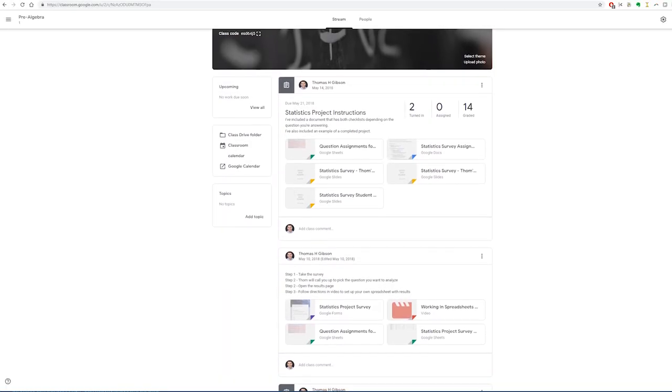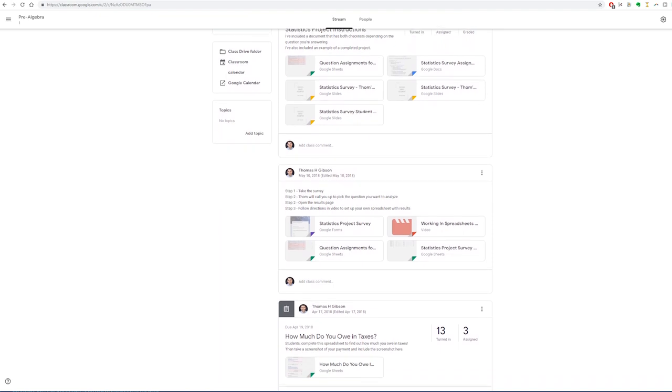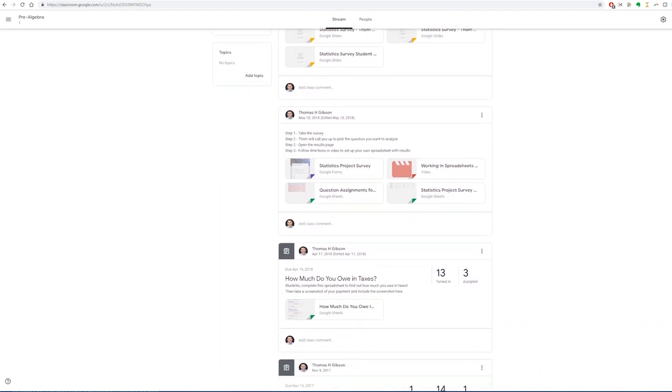Before we moved to this system, I used Google Classroom, which is really helpful if you're a Google Apps for Education school where students have their own Gmail and Google Drive. Google Classroom keeps you from having to have students share documents with you individually — instead you post an assignment and students attach their work there. It's all in one place, and Google automatically adjusts sharing privileges so you don't get the message saying you don't have permission to see this file.